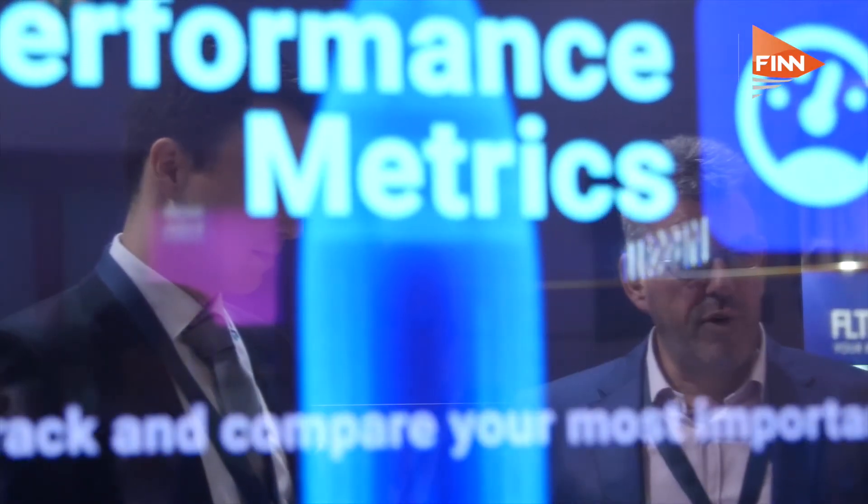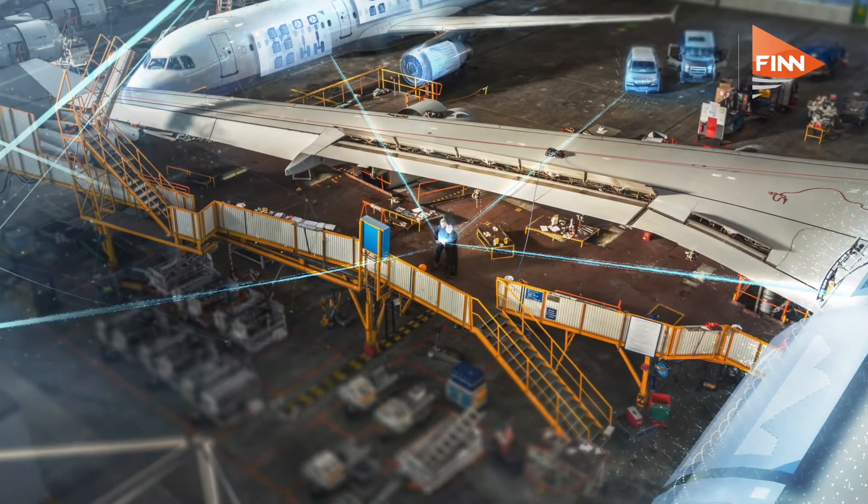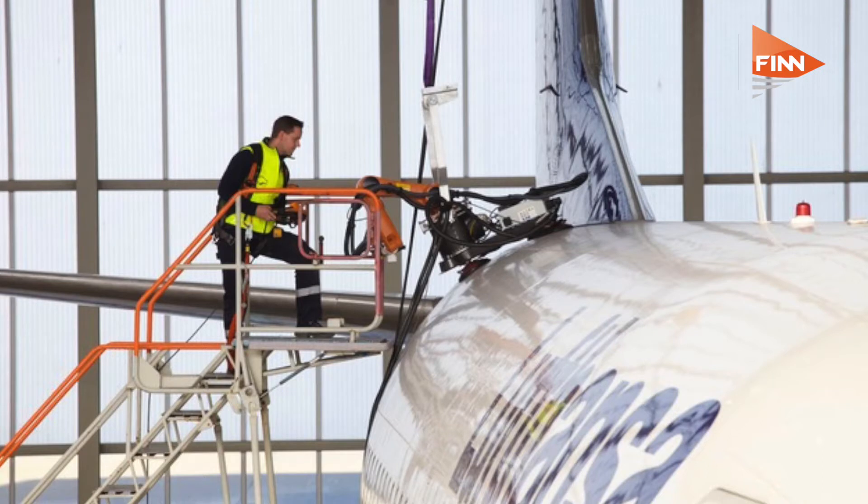Our customers are actually saving money with this. For example, we predict when igniters and igniter plugs are going to fail and when they have to be replaced. Until now, the Lufthansa fleet replaced them on fixed hard times; now they replace them only when they actually need to be replaced. We save several hundreds of thousands of euros every year just with the HE40 fleet of Lufthansa.